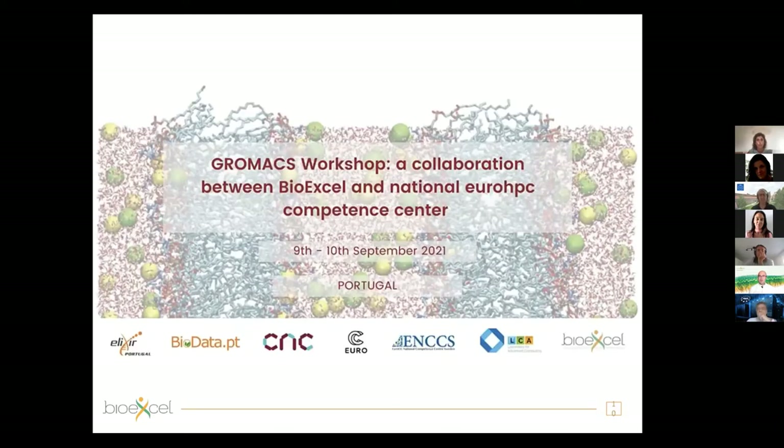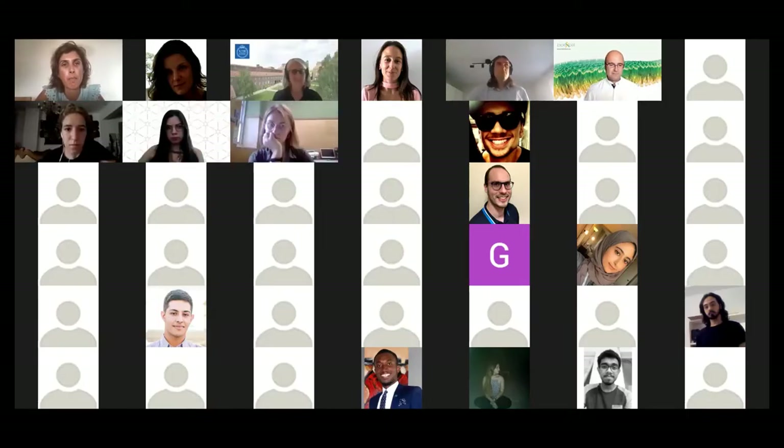I wish you a very successful workshop. You're in great hands — you have the best trainers today and tomorrow. I'm sure there will be a lot of knowledge to gain, and I wish you success in the workshop and also in your future work. Thank you everyone.